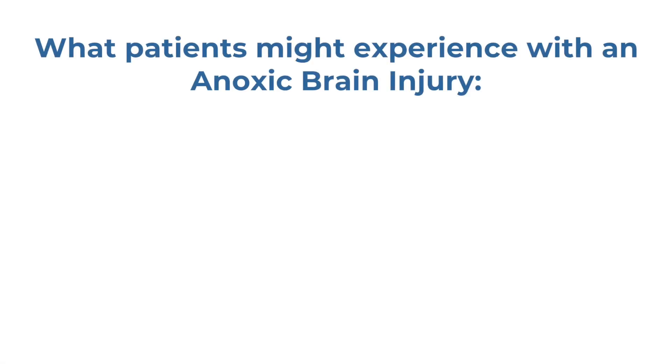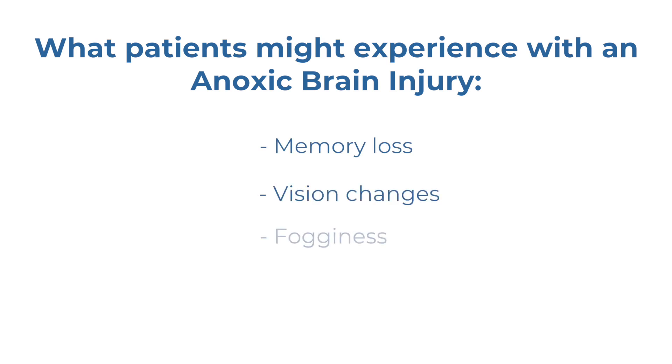Some of the things that a patient will experience when they have an anoxic brain injury include memory loss, vision changes, fogginess, balance issues, and fainting, just to name a few.